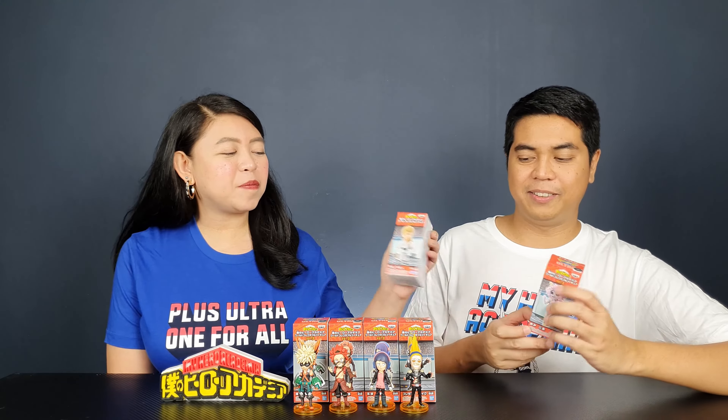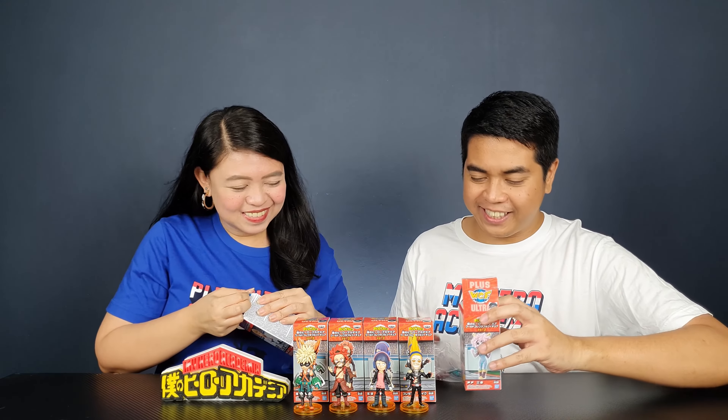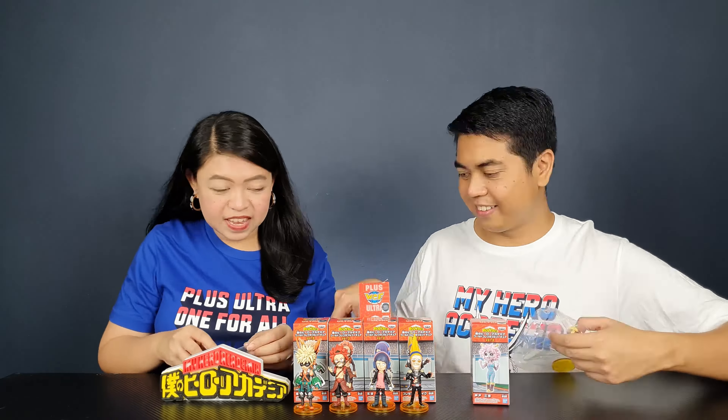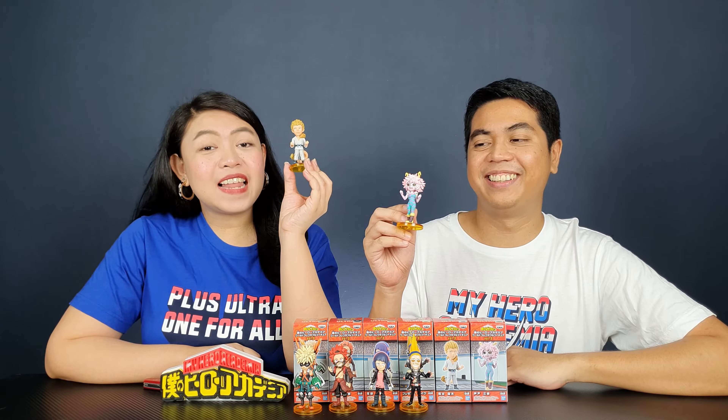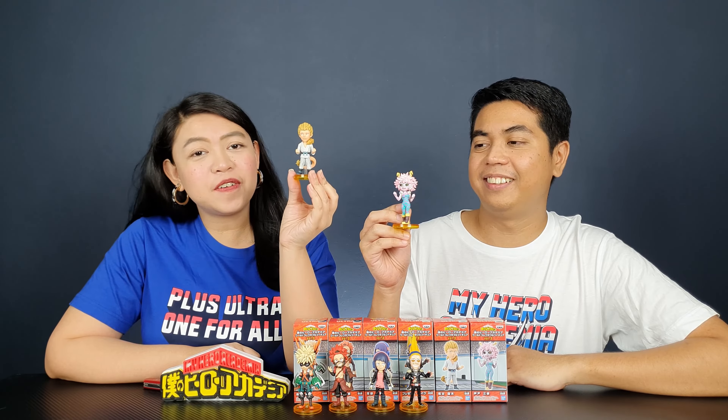We're down to our last two figures: Mashirao Ojiro and Mina Ashido. I'll be opening Mina and I'll be opening Ojiro. Their names are a bit confusing and hard to remember.